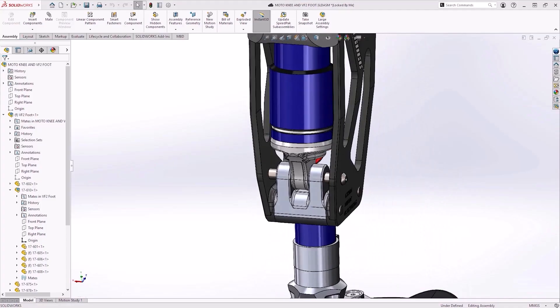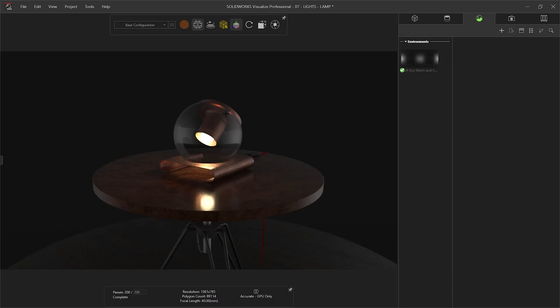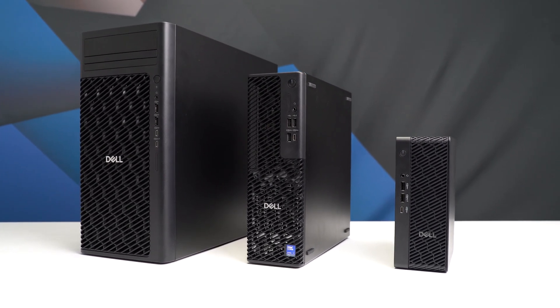With the right spec, it's more than capable of occasional simulation and visualization tasks. If you are dealing with more complex tasks like this, then there are more performant options in the range, such as the Dell Pro Max Tower T2, so long as you have the space.